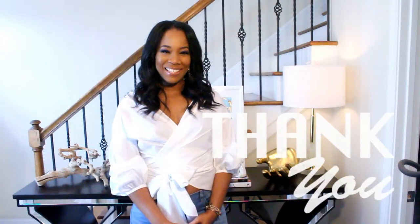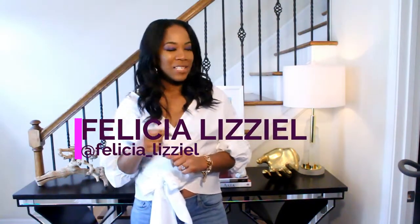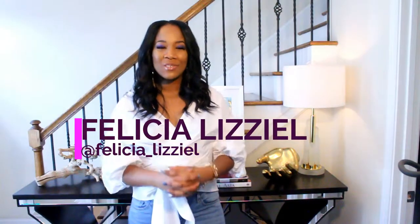Hello everyone. Thank you for tuning in today. If you're watching this video, chances are you want to learn how to style a console table. My name is Felicia Lizelle and if you want to see how I style this beautiful console table in the entryway of my home, keep watching.